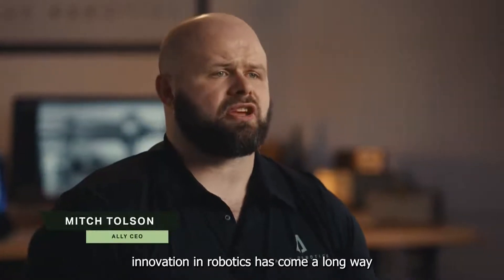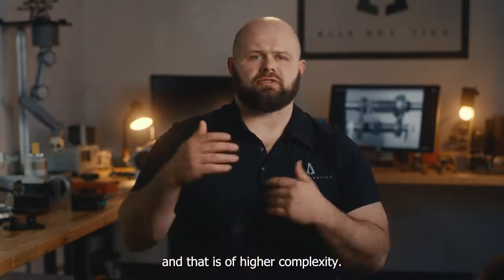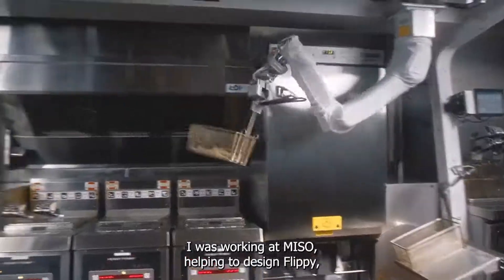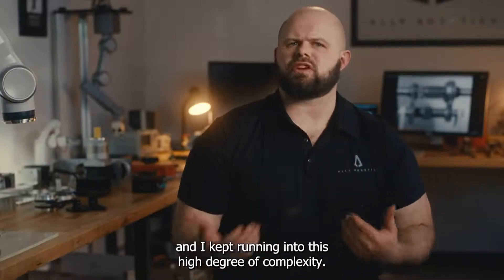Innovation in robotics has come a long way, but it's tended to move towards one direction, and that is of higher complexity. I was working at MISO helping to design Flippy, and I kept running into this high degree of complexity.